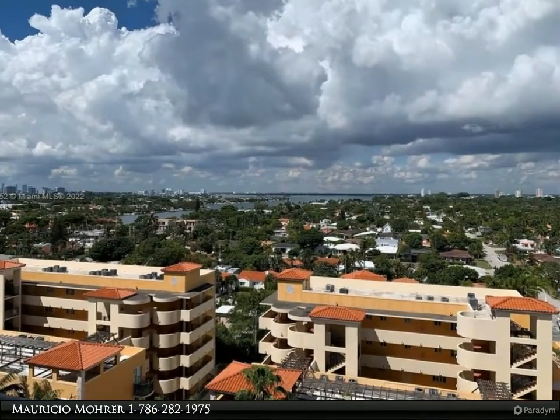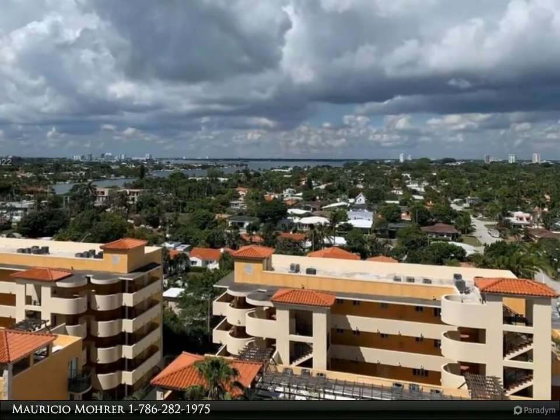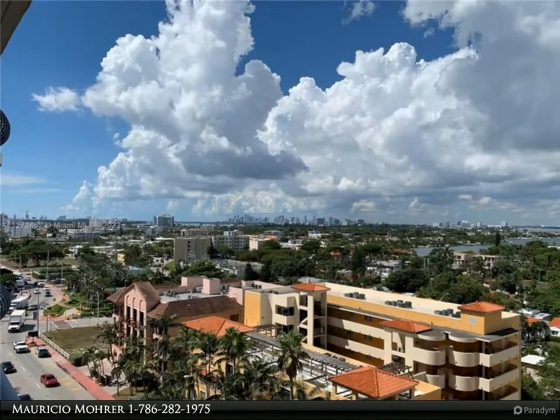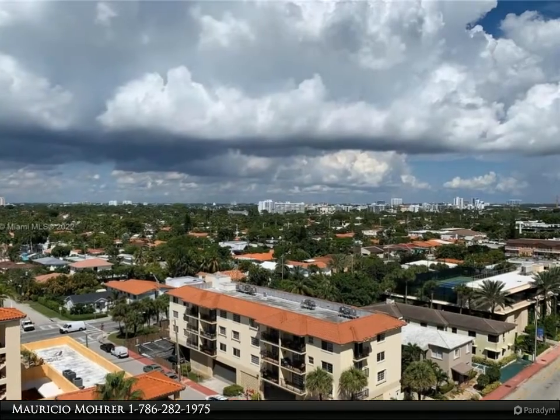This Beachfront Realty Incorporated property video is presented by Mauricio Moore. Opportunity to make this your own — very spacious unit at an oceanfront building. This one bedroom, two bath condo can easily be converted to a two bedroom.